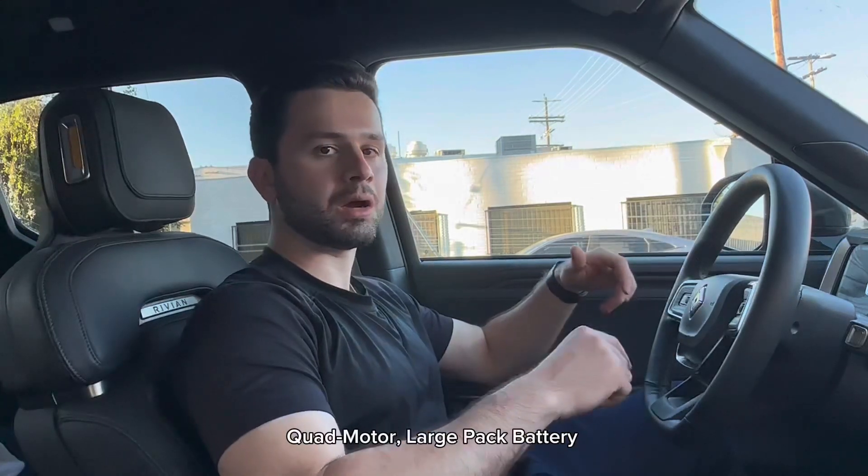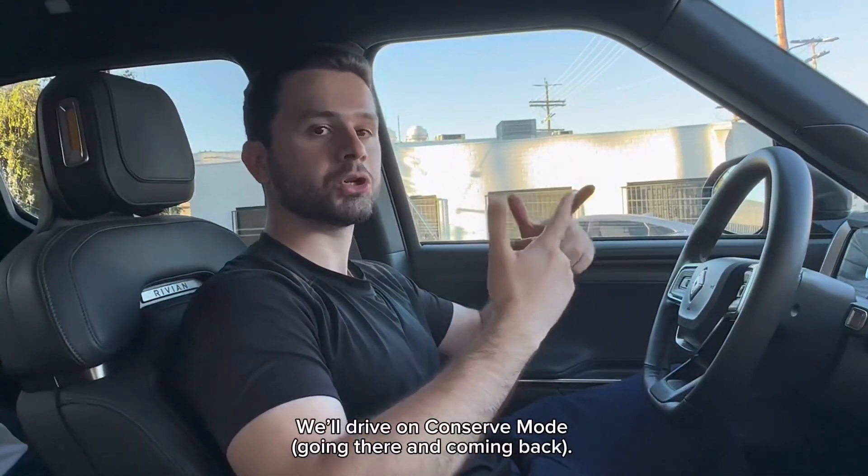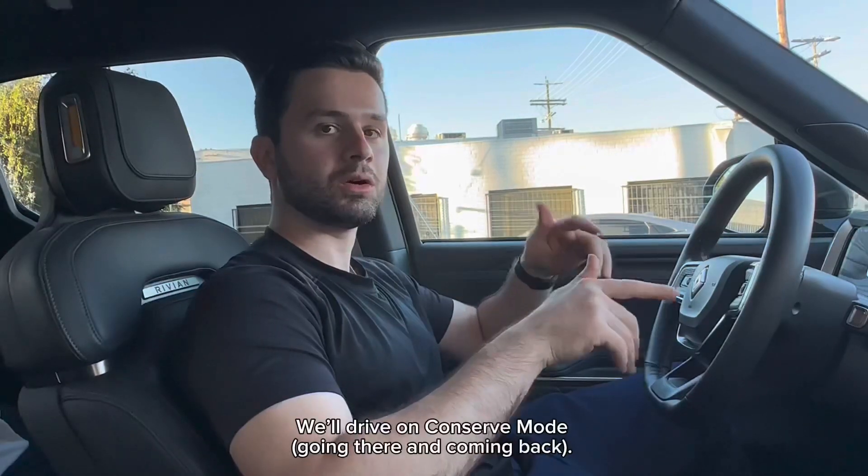Welcome back to the ChargeGo channel. In this video, we're going to drive this Rivian R1T from Los Angeles to Lake Tahoe — the north side of Lake Tahoe. We're going to document how reliable and accurate the range estimates are, and we're going to document our charging experience. We're going to try to stick to only Rivian Adventure Network chargers.